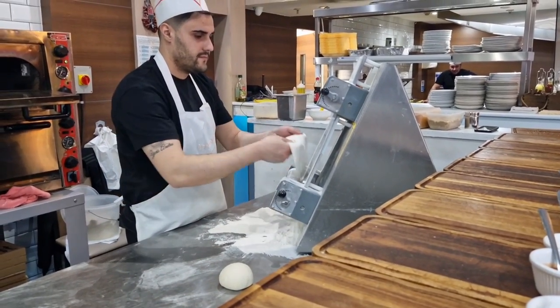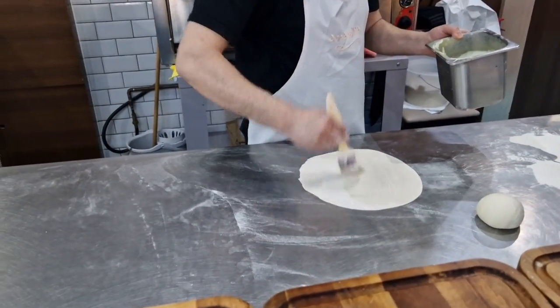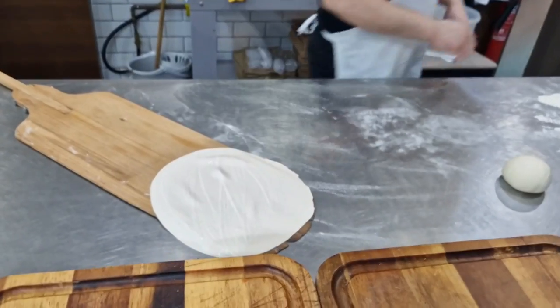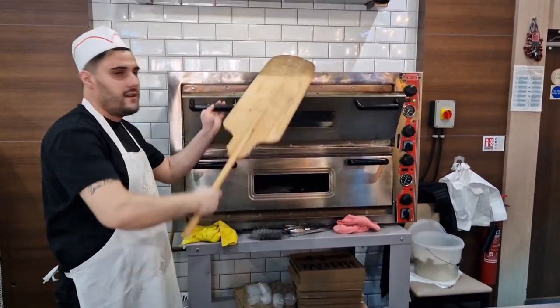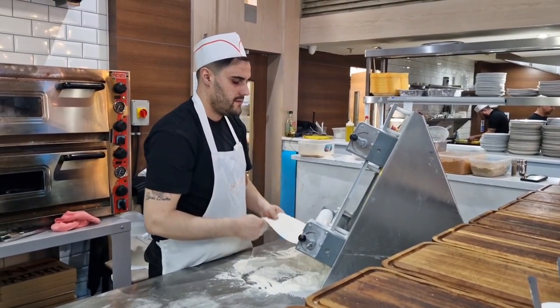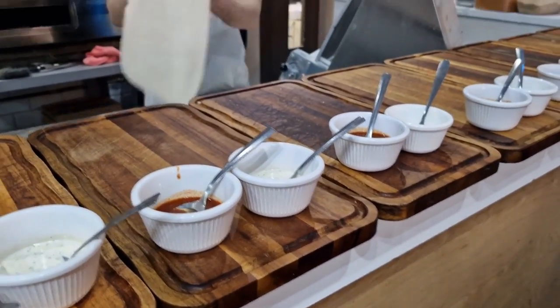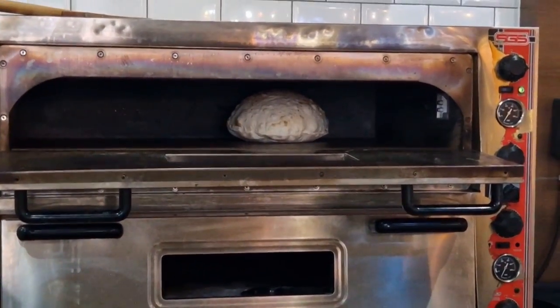He's brought out the bread dough, put it through the machine which rolls it out. There's the bread. On goes some sort of sauce he's putting on there. It's gone into the oven — Turkish bread pizza. The bread's ready, he's rolled it out into quite a long oblong shape.